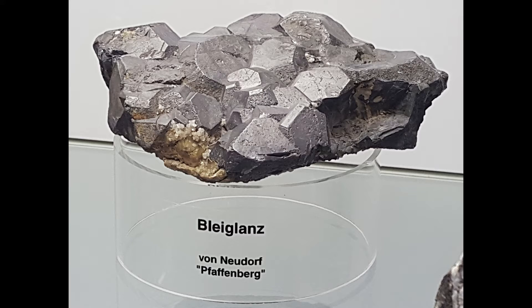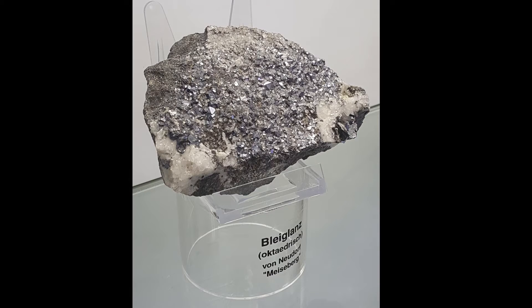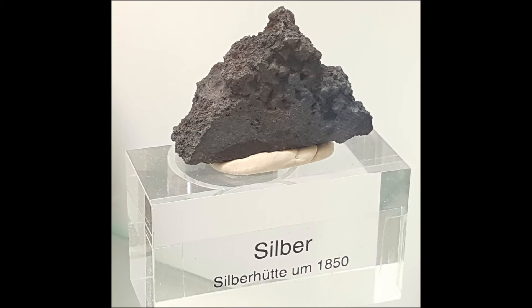Galena — ore of lead and silver — this is a beautiful specimen. More galena on quartz. Then native silver: these hairs, what looks like hairs are tendrils, is actually mostly pure silver. That's how native silver can be found. This is another silver specimen.